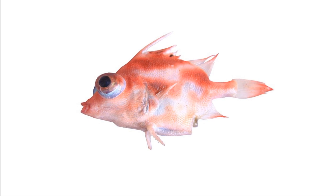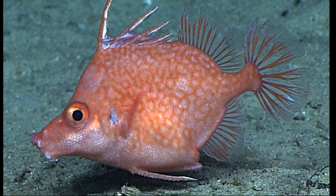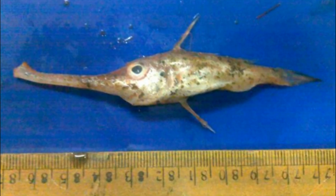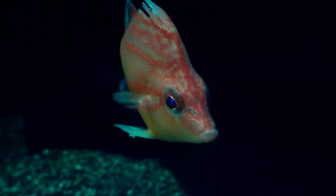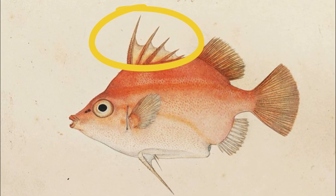Typically, the body is deep and laterally compressed with a small mouth. The body shape can vary, but many species are diamond shaped. Some have a longer body with a tubular snout. Their teeth are usually conical. They have sharp dorsal spines that can be locked upright.